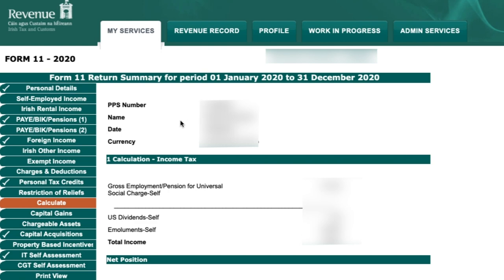Once you've completed all sections above, hit Calculate. This gives you a summary of all the information entered and calculates the amount of tax you owe or are owed by Revenue. Scrolling to the bottom, you'll see either a total liability or that Revenue owes you money — shown as 'total amount payable' or a refund. You can then continue from this screen.